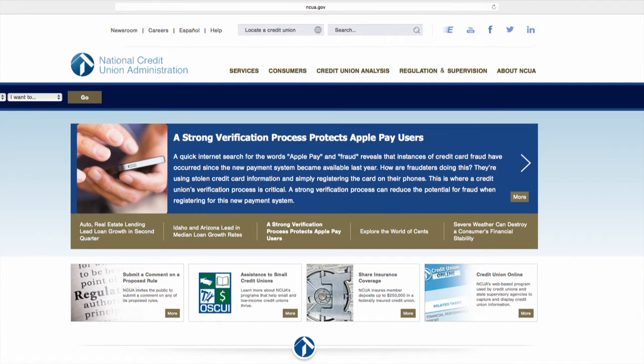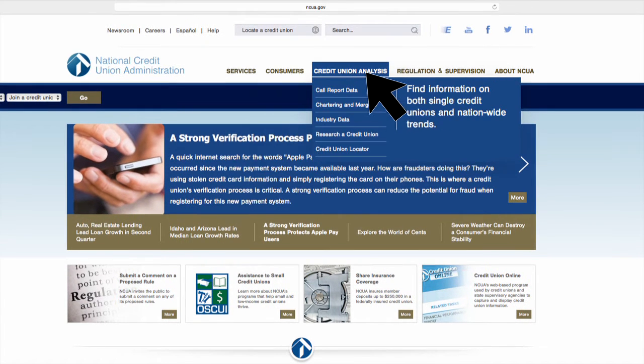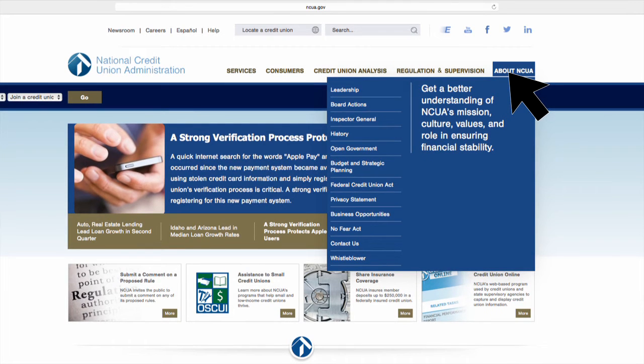Back to the homepage, the top navigation bar features five categories: Services, Consumers, Credit Union Analysis, Regulation and Supervision, and About NCUA. If you hover over these categories, a drop-down mega-menu contains a summary statement and links to all corresponding sub-pages.